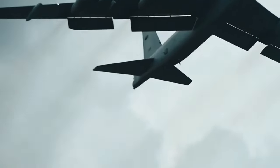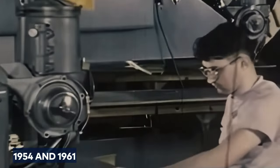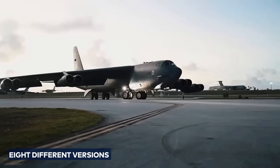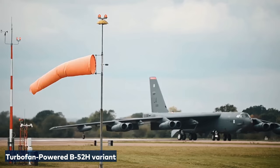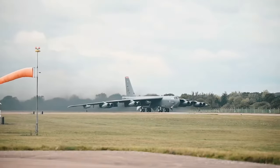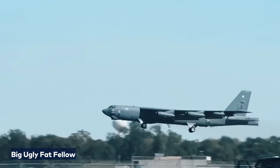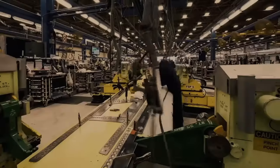The B-52's story continued. Between 1954 and 1961, this iconic aircraft underwent quite a transformation, going through eight different versions until it reached the turbofan-powered B-52H variant, still in use today by the US Air Force. The B-52 — or the "Big Ugly Fat Fellow" — faced its fair share of challenges, which called for continuous improvements.